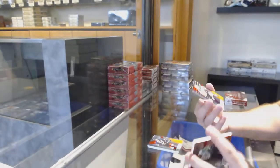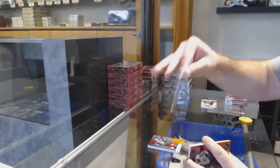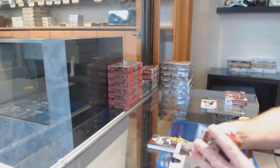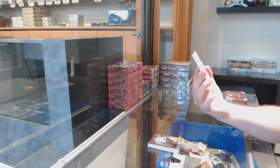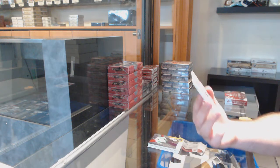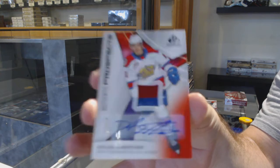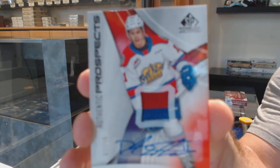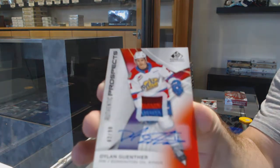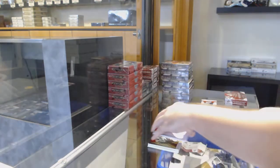Back card now — Connor McMichael number 112, two spot. Numbered 82 of 90 patch auto of Dylan Gunther, three-color patch auto numbered — two spot gets this one, be beautiful.